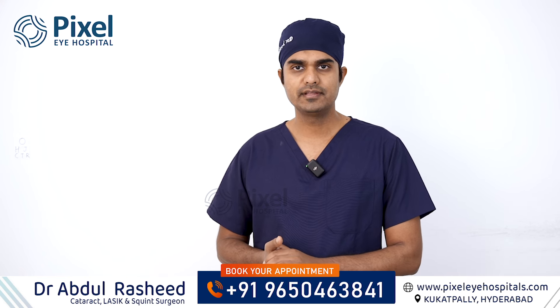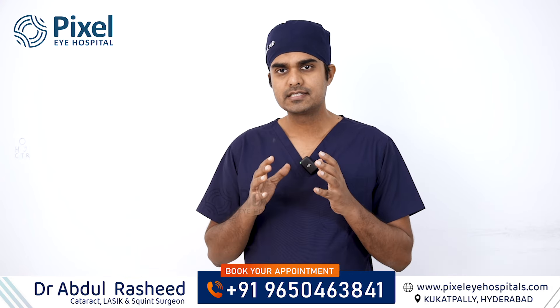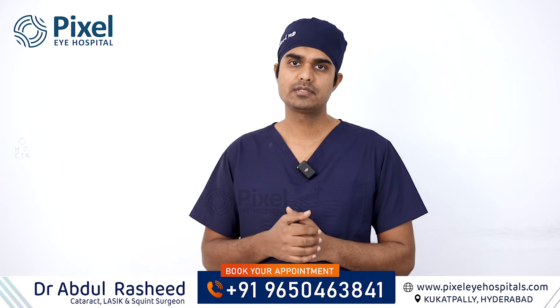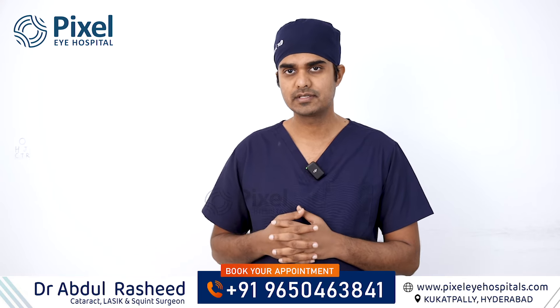Hello everyone, I am Dr. Abdul Rashid, cataract, LASIK and squint surgeon. High glasses power undadam valla mella kannu ostundha — this question mana viewers lo somebody has asked, and a couple of our patients have also asked this question.